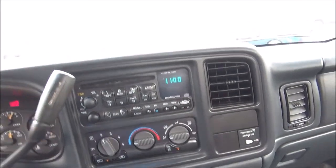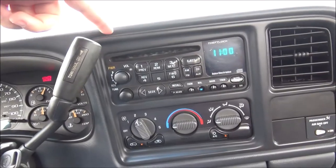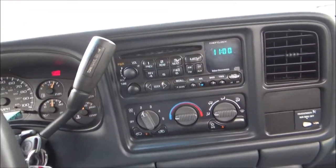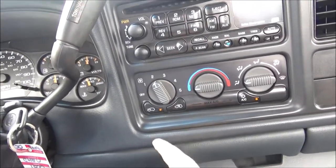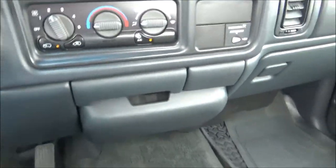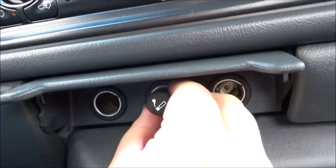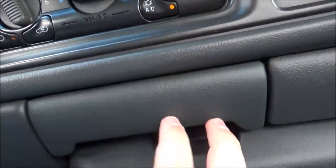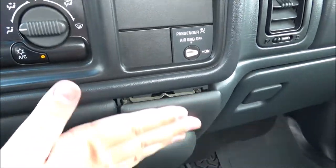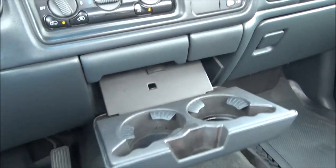Going down the center of the interior, you have an air vent and your passenger airbag switch. Right here is your radio head unit — it has an AM/FM stereo along with a CD player. All the controls for your single-zone climate control are here, still ice-cold by the way. You've got three power outlets, a lighter, and an ashtray or storage area. And you have two cup holders.